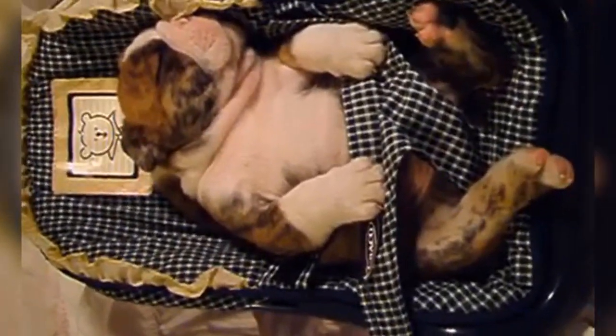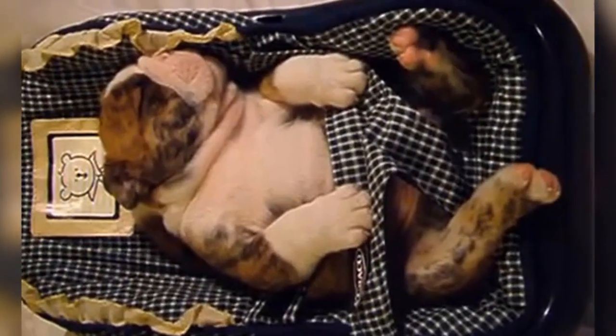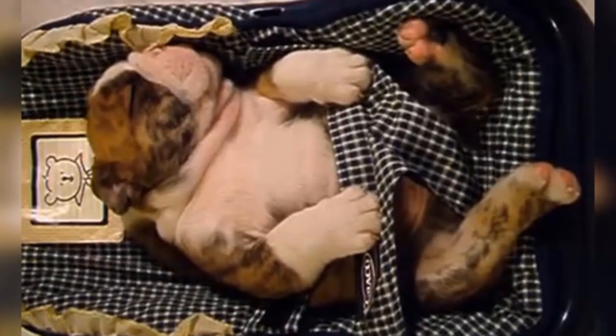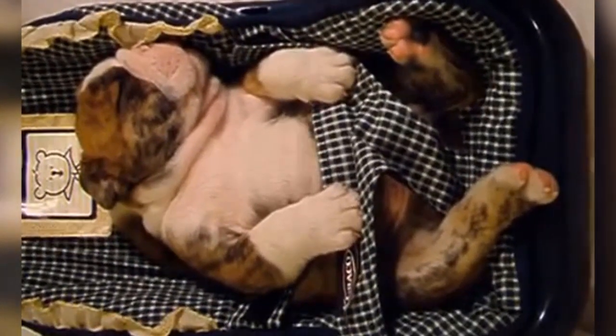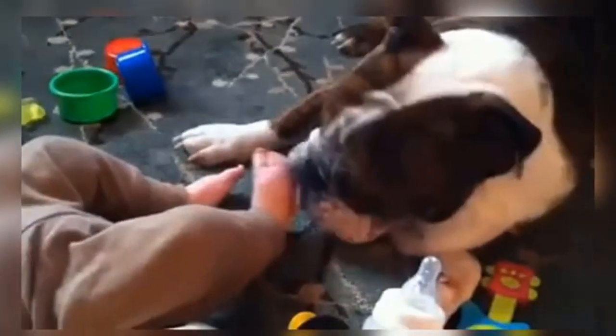Bulldogs that display guarding behaviors — such as guarding furniture, food, toys, or other spots in the house — or that are dog aggressive, do not have humans who are being the dog's pack leader. This behavior only happens when dogs are allowed to take over. These behaviors can be corrected when the owners start displaying proper leadership. Dogs that feel they need to run the home are not as happy as dogs that know they are followers, as it is very stressful for a dog to need to keep its humans in line.